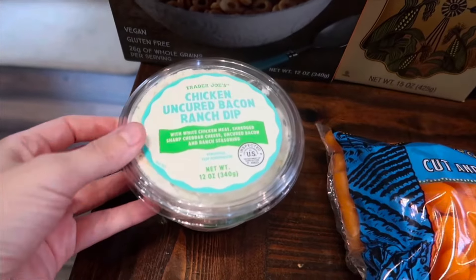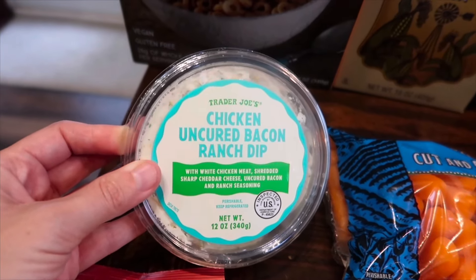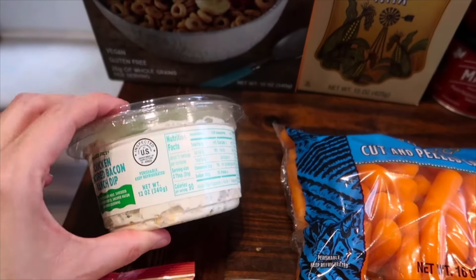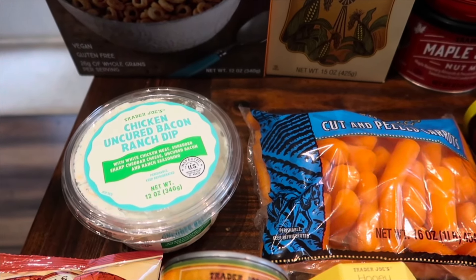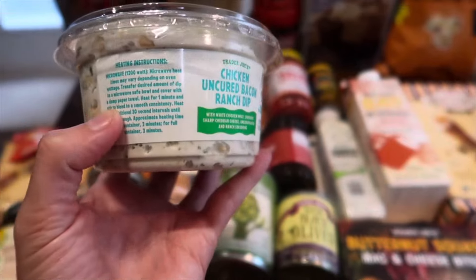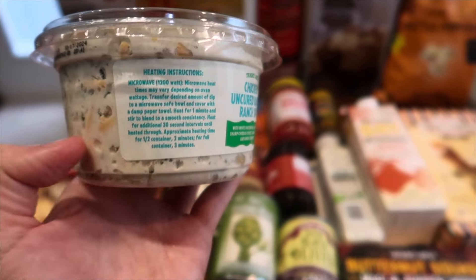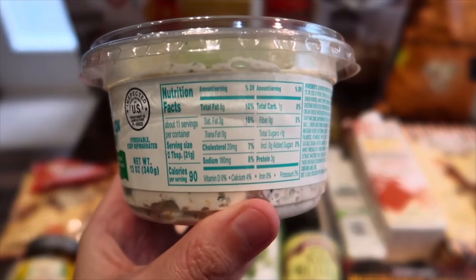On to the next new item: the chicken uncured bacon ranch dip, made with white chicken meat, shredded sharp cheddar cheese, uncured bacon, and ranch seasoning. The guy at checkout tried it in-store, loved it, went home and bought two. He suggested adding it into a croissant to make a sandwich — I wouldn't have thought of that! The instructions do suggest warming it up, so we'll try it both cold and warmed for the taste test. I think a croissant idea is great.